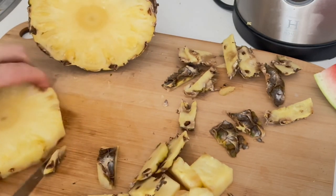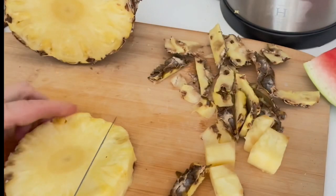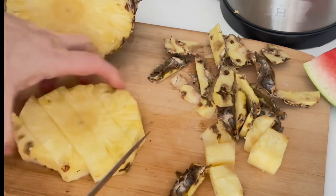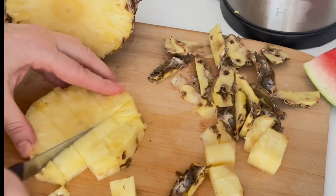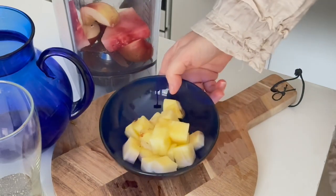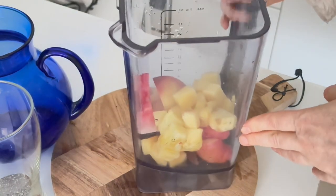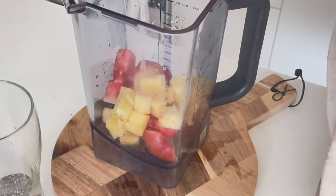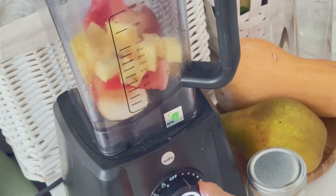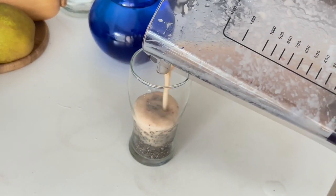Usually if I feel some inflammatory process in my body I start to eat pineapple intensely, which effectively improves my condition. Then I put all the cut-up ingredients in a blender and add a little water for better grinding. Now I need to mix the chia seeds into the resulting fruit smoothie.